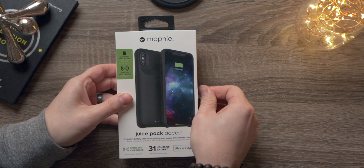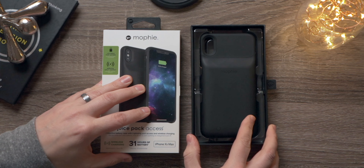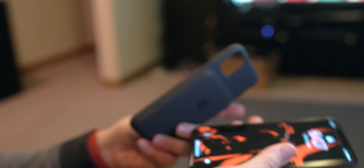It's not one of those battery cases you need to turn on or off, like the Mophie cases you might be familiar with. This is always charging your phone, and as soon as it's depleted, your phone will switch over to the internal battery on the iPhone.